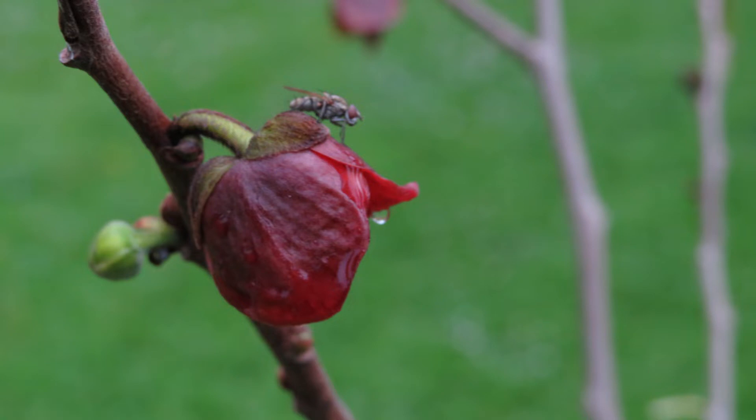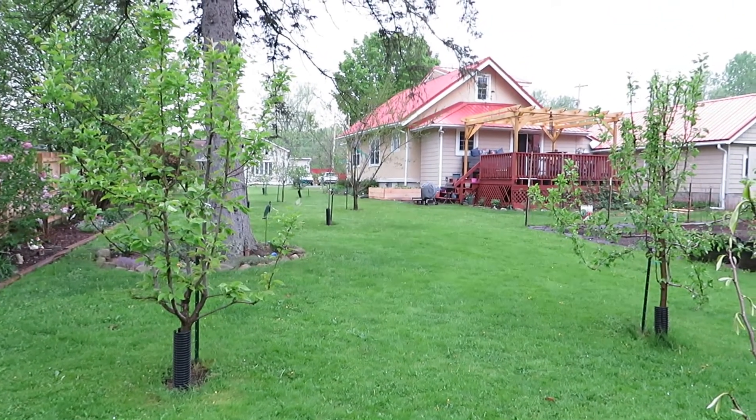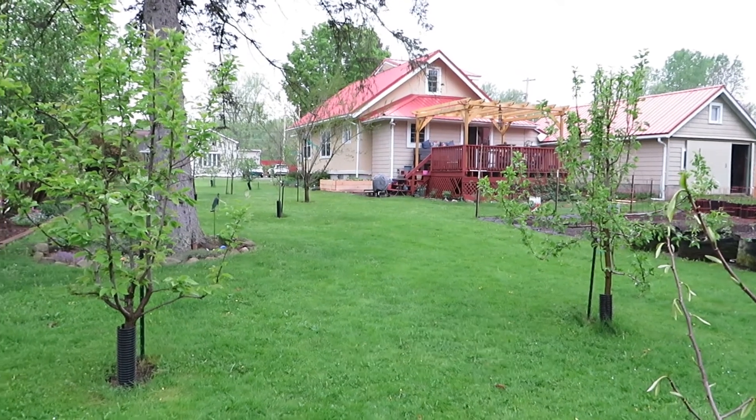Here's a pollinator at work. Pawpaws are pollinated primarily by flies and beetles — you can do it with a paintbrush like any fruit, but bees don't really pay attention to pawpaws. It's something to keep in mind, just a weird quirk. They are a quirky tree in a lot of ways — here you are, you can grow something like this in New York State and you've got 12 to 14 inch leaves. It looks tropical, but it's native to our area.